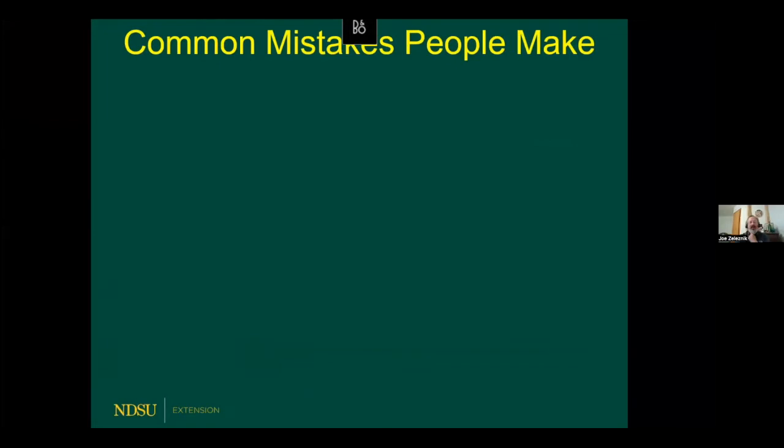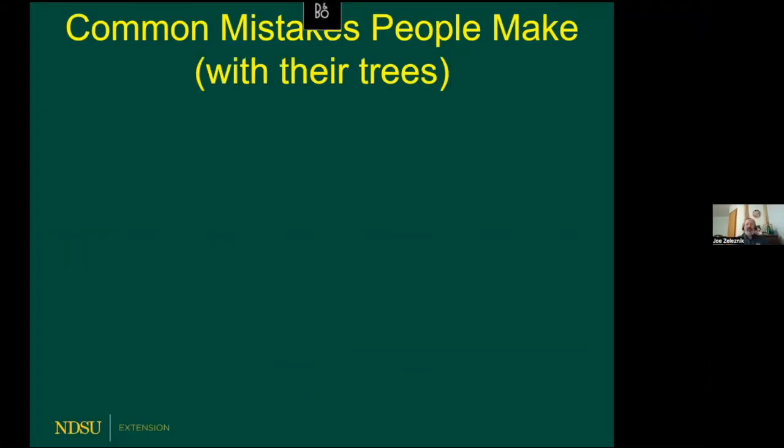Thank you, Tom. Common mistakes that people make with their trees. Let's be clear — we all make mistakes, but let's talk about trees tonight. The first thing I want to say is: location, location, location.